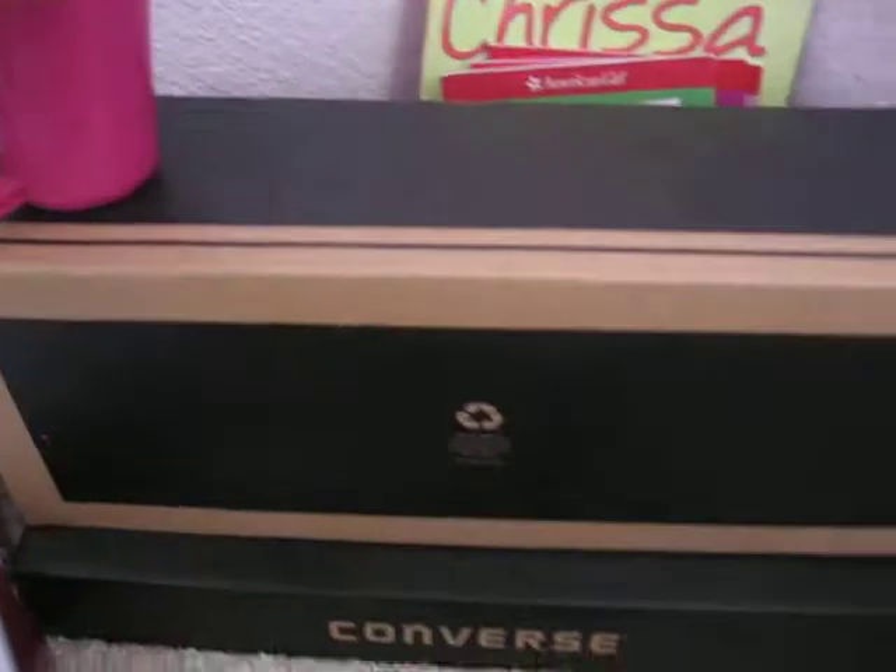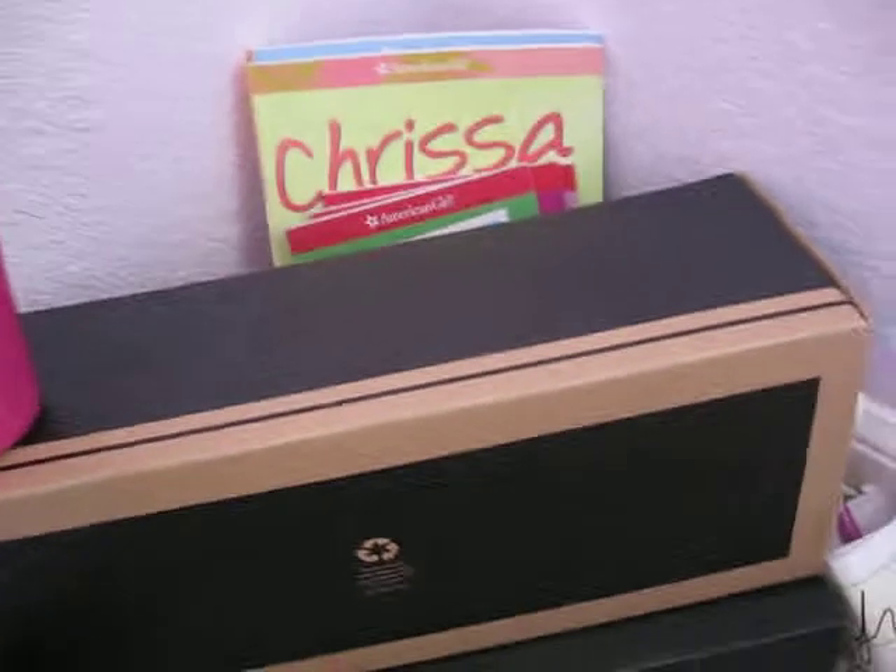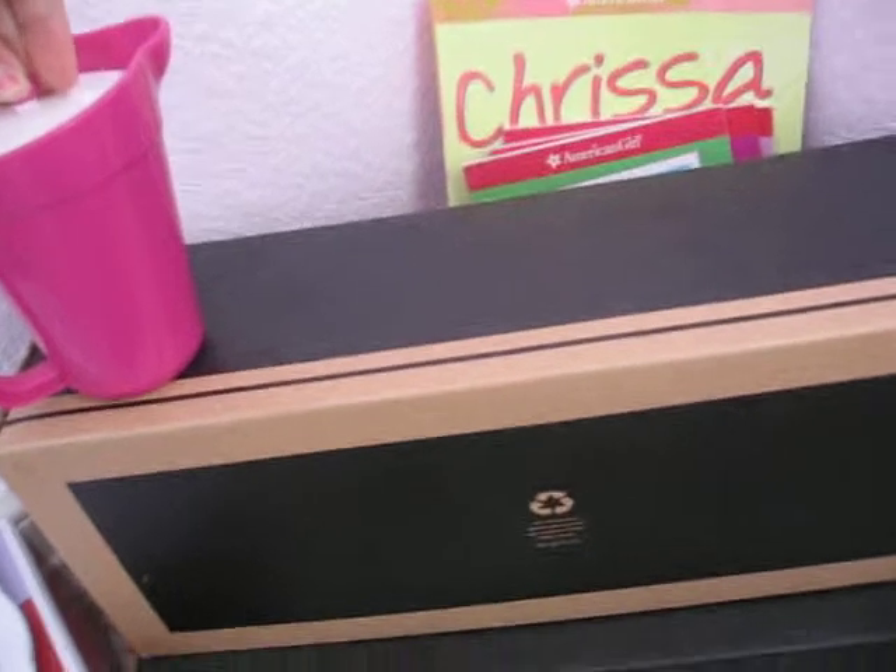Here's a TV — I made it out of Converse things. Here is some lemonade. Hi guys, my dog.